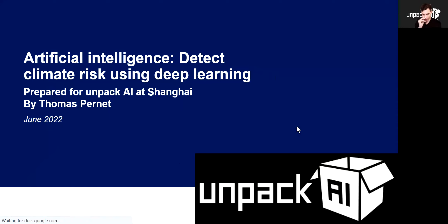Thank you very much for inviting me for this webinar. Today I will talk about how we can use AI and Transformers to detect climate risk in financial reports.